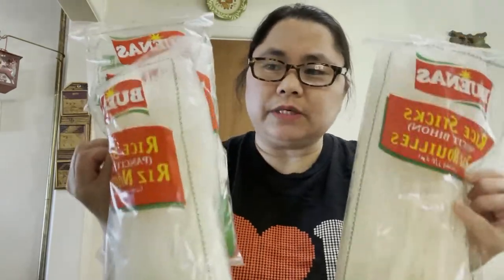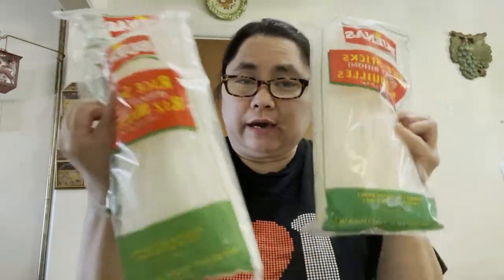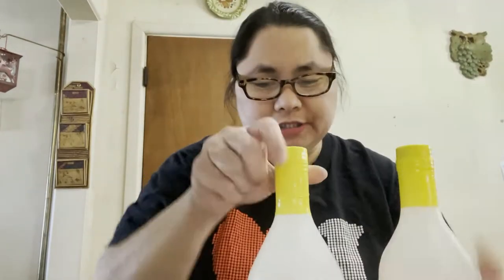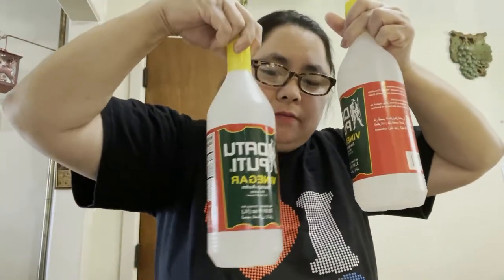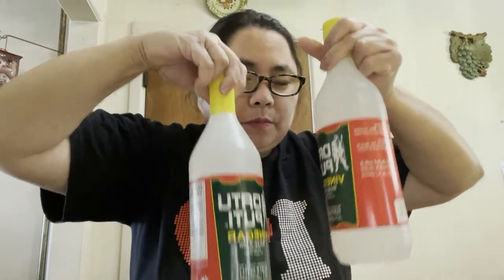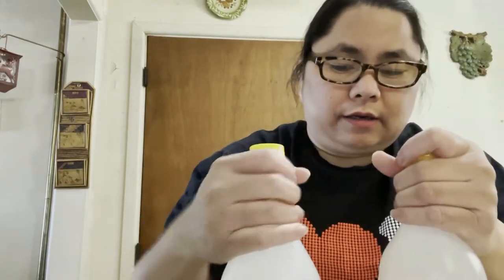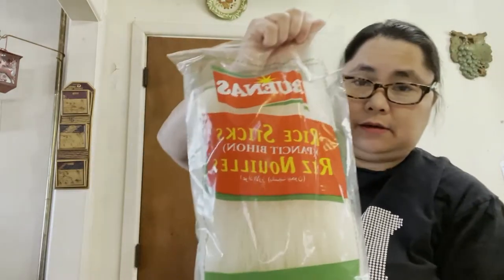Here are two bottles of vinegar — the Datu Puti brand. I'm gonna use this for my adobo and also for my paksiw. And here are some more noodles.